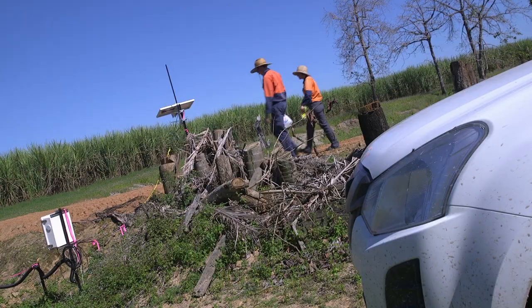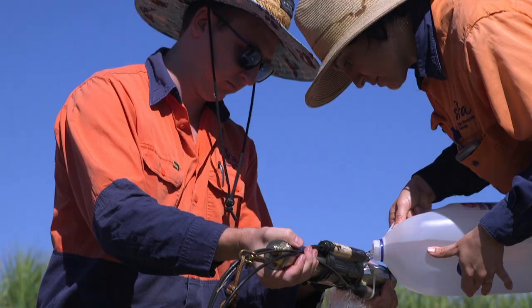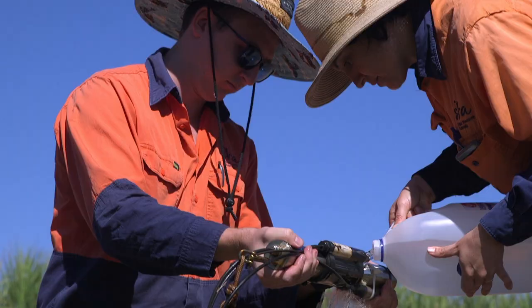Chris and Belinda have developed smart water sensors that remotely measure nitrate levels in farm lagoons. Nitrate can lead to more algae build-up and less coral diversity out on the reef.